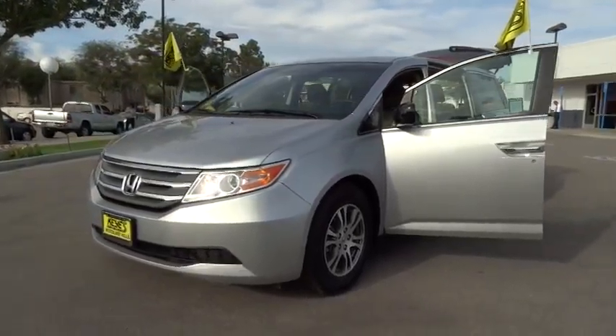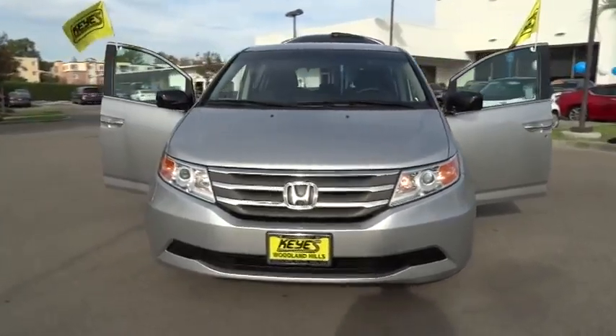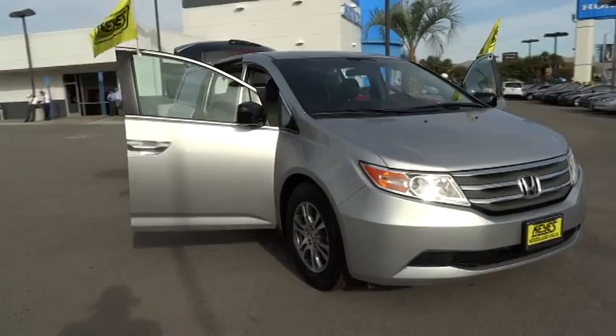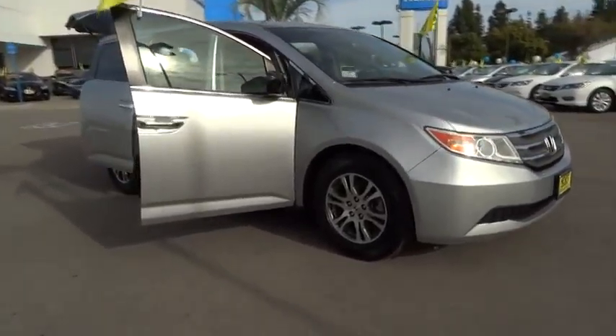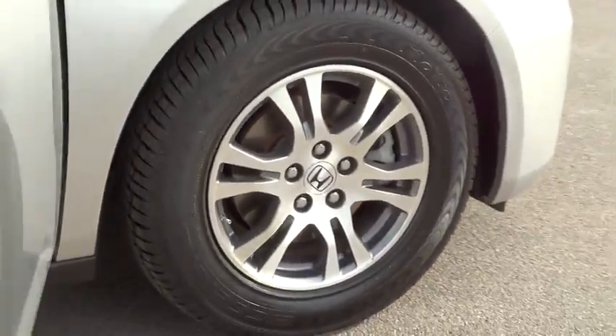2012 Odyssey. The Honda Odyssey is a showcase of distinguished style, captivating technology and advanced safety features. A must for all families and is priced below $30,000. This vehicle has less than 55,000 miles.